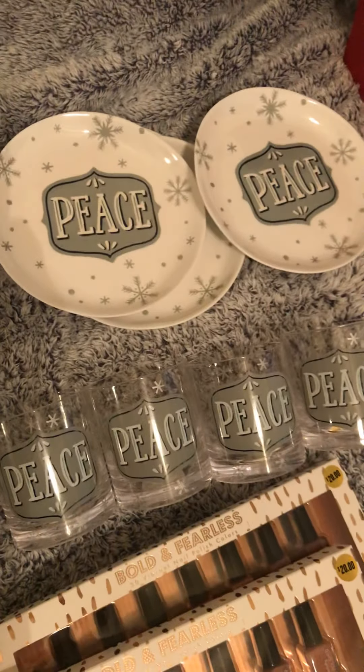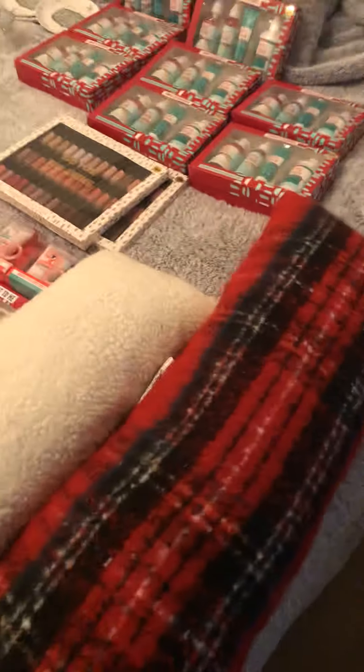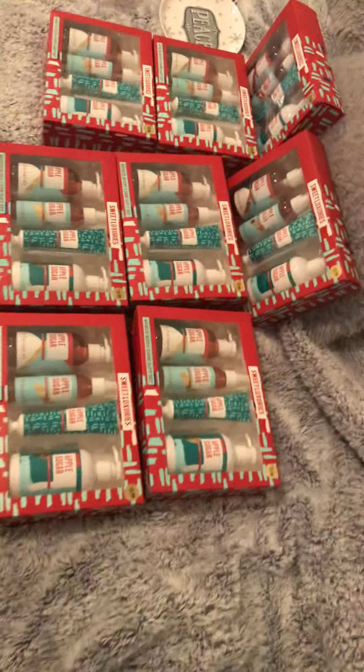That is what the cup looks like — they are a really nice little set. I might keep those or I might give them as a gift; I'm not sure yet, I'm a little attached. Let me come over here — I got several of these gift sets because it was such a good deal.